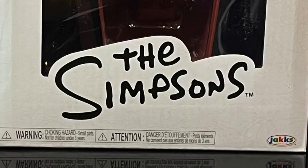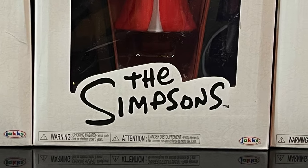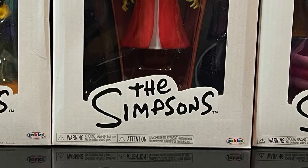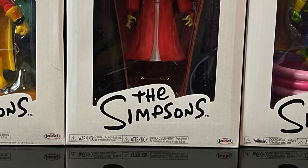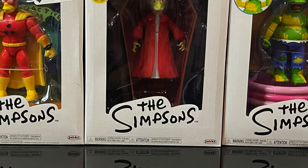Heyo, welcome back everyone, Twishes here, and I am back again for yet another Jack's Pacific Simpsons video — specifically the entire first wave of their brand new 5-inch deluxe Simpsons action figures.